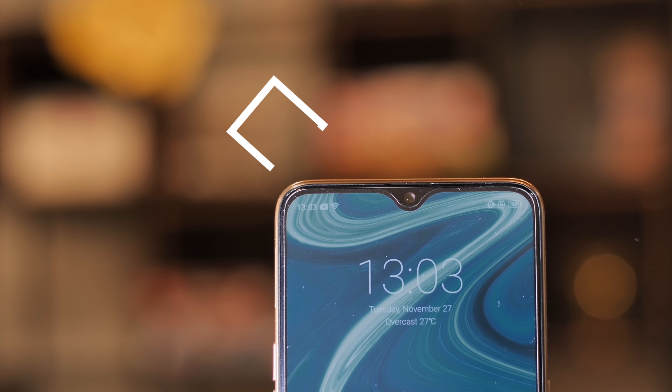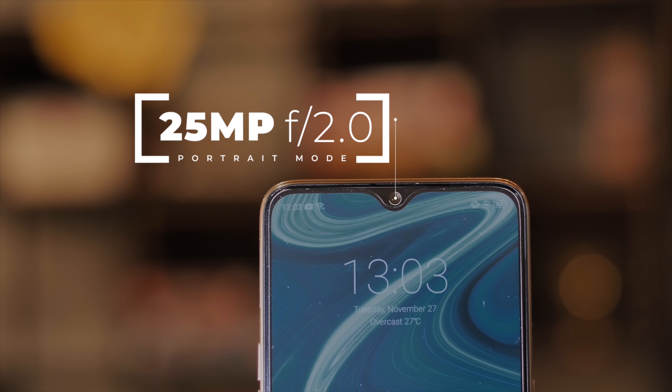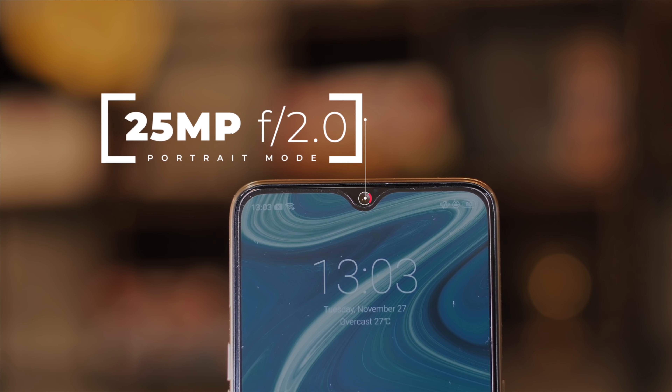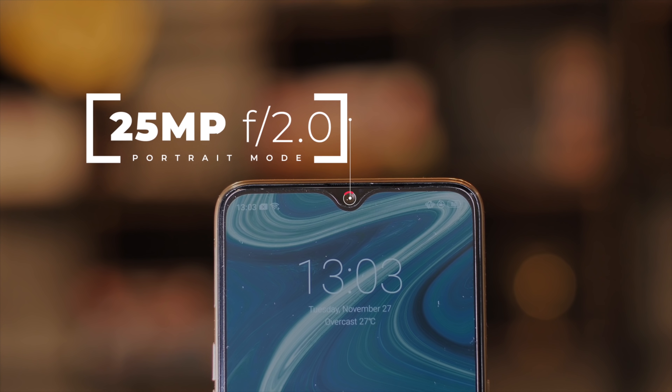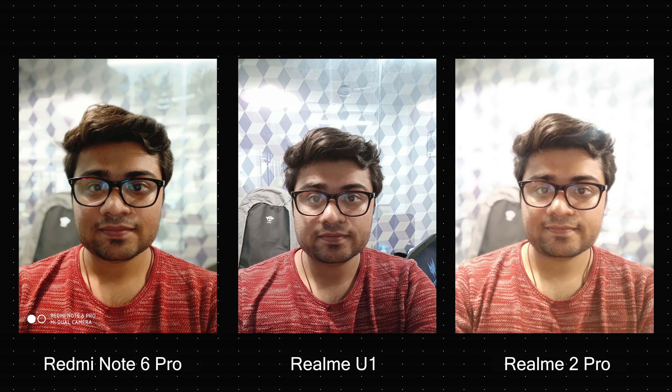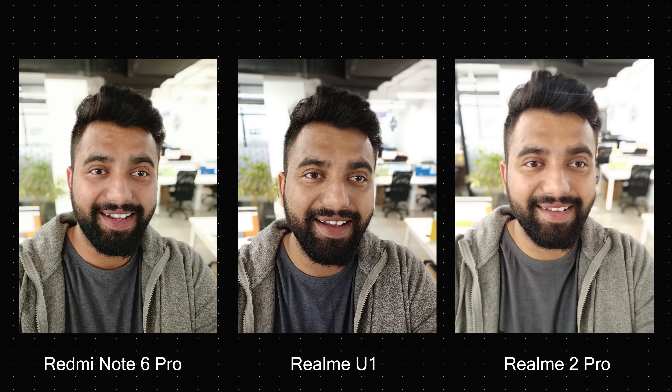Coming to the front camera, the Realme U1 comes with a 25MP f/2.0 camera, which on paper seems pretty impressive. Here are a few selfies from the phone. The selfie camera definitely seems pretty good with or without portrait mode. Compared to the Realme 2 Pro and the Redmi Note 6 Pro, I tend to prefer the selfies from the Realme U1 due to natural colors and good details. So the selfie camera on the U1 seems pretty good.